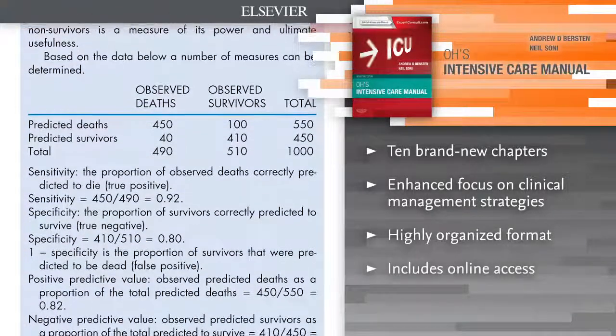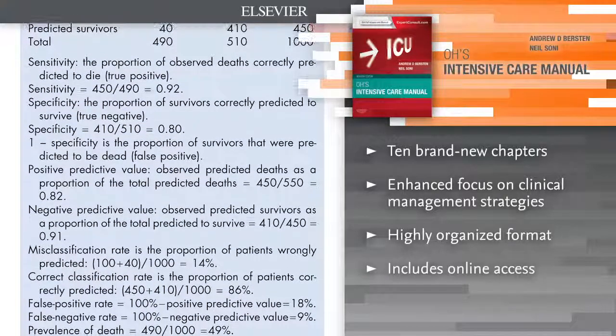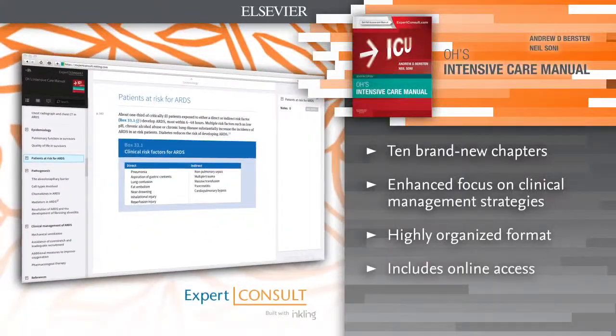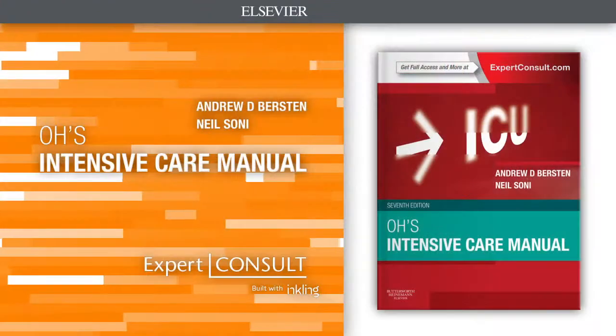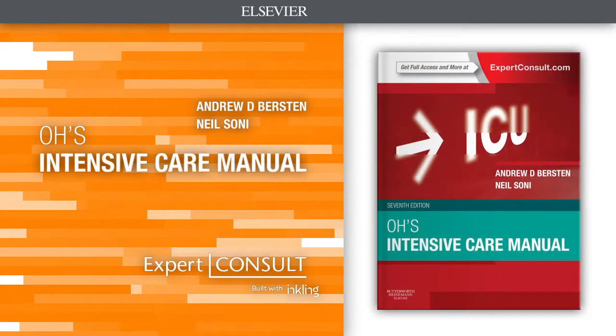Optimize patient outcomes through an even greater focus on clinical management and strategies. Effortlessly search the full text online at Expert Consult. Turn to Oh's for practical information on all aspects of intensive care.